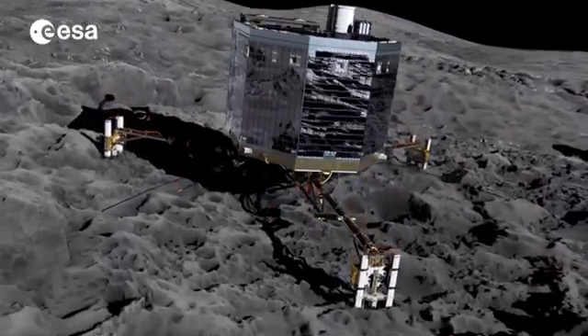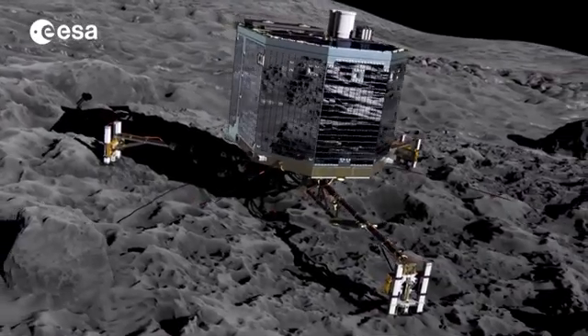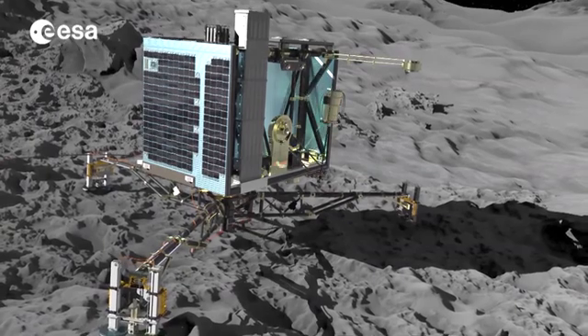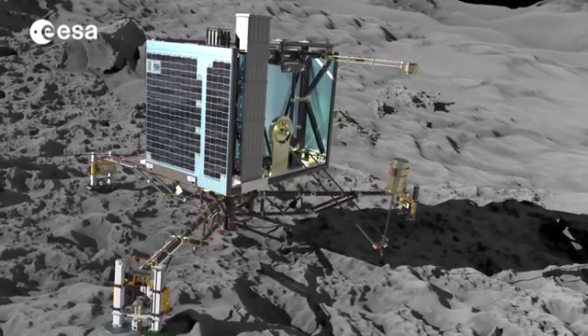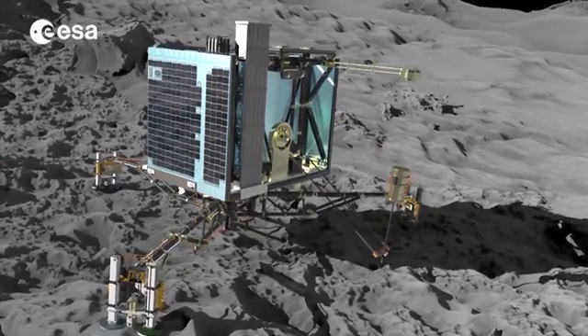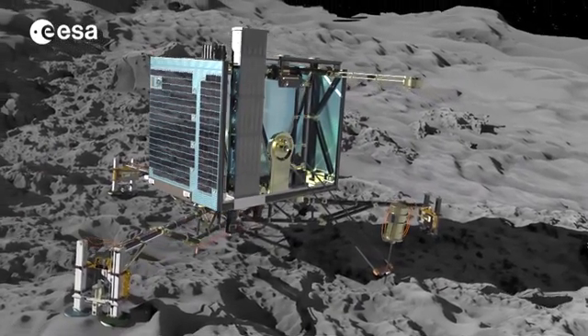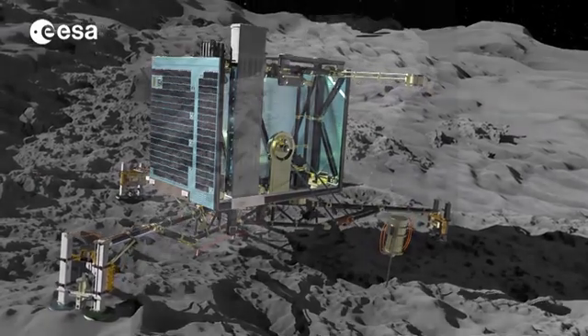The comet's mass of around 10 billion tonnes and low density suggest it is porous. The lander's instruments will use light, electrical conductivity, magnetism, heat and acoustics to examine the comet's properties on, above and below the surface.